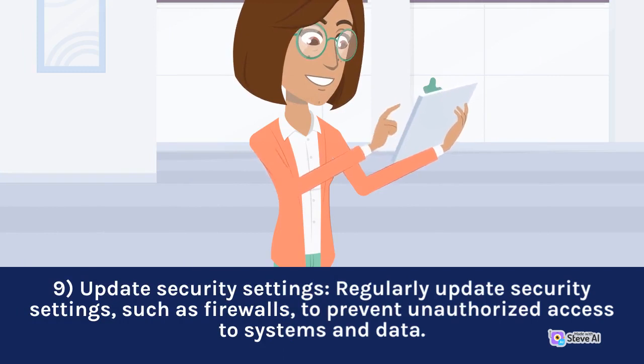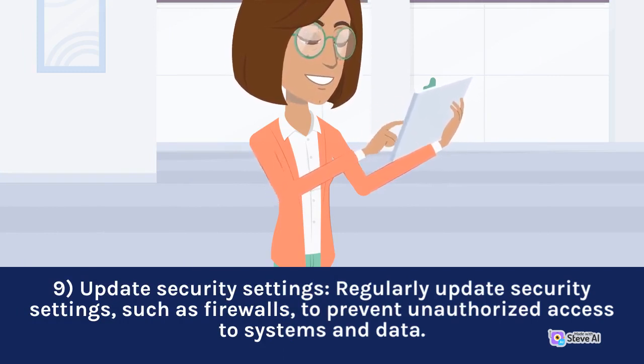9. Update security settings. Regularly update security settings, such as firewalls, to prevent unauthorized access to systems and data.